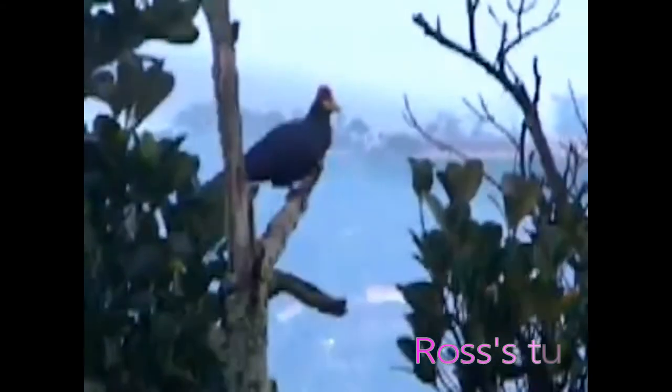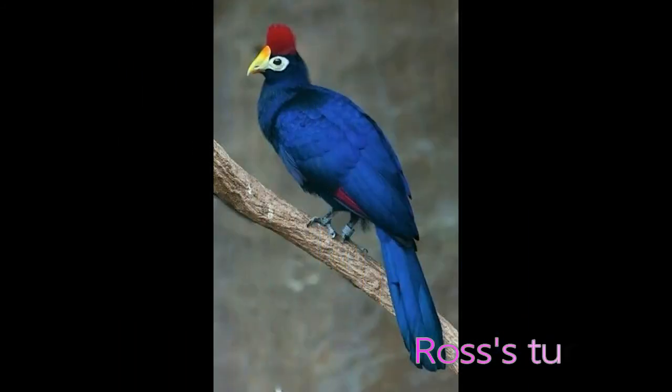In museum specimens, the pigments deepen with age because the copper begins to oxidize. Lady Losi's turacos are social birds moving in small noisy flocks. They spend their life among trees in search of fruit, until evening when they nest solitary on a platform of twigs.